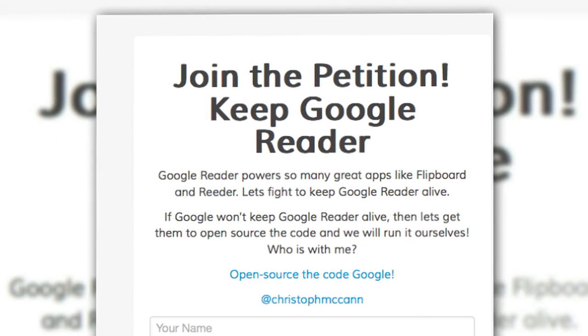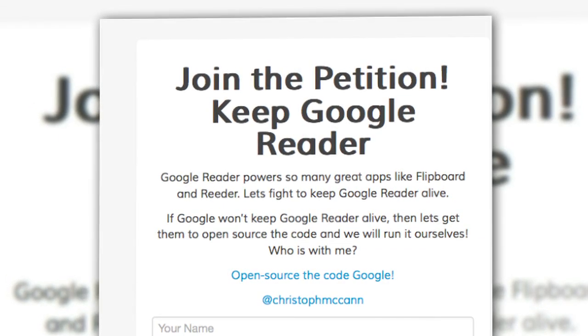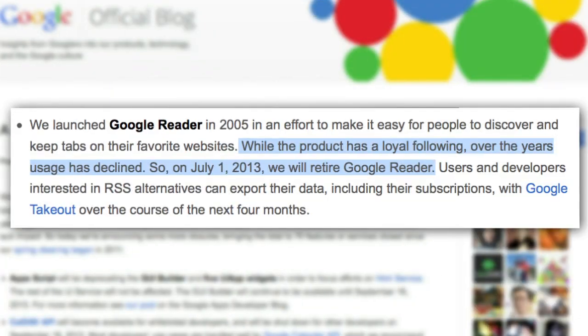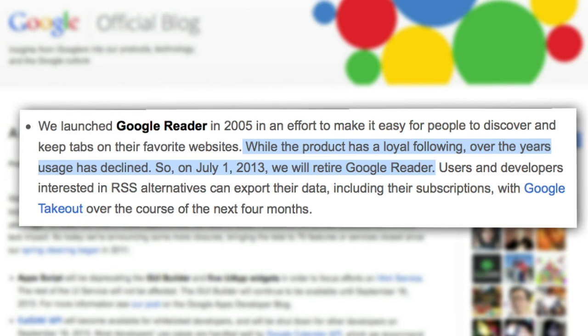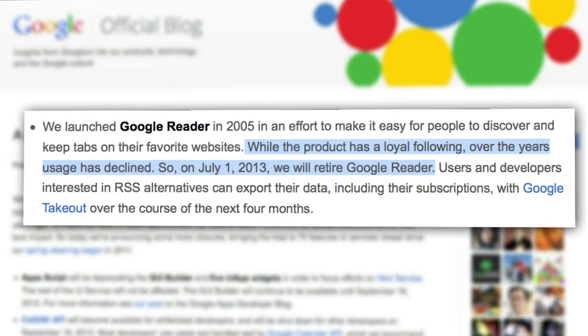Twitter and tech blogs exploded when the news hit, and within hours, petitions were springing up begging Google to keep Google Reader alive. But as Google stated on their blog, usage of Reader had been in a steady state of decline, so instead of pouring time and energy into a dying product, they've decided to focus on other projects.